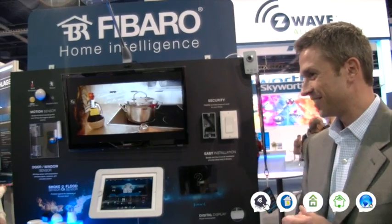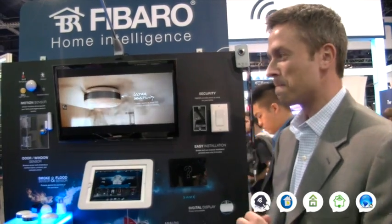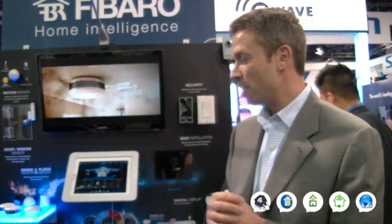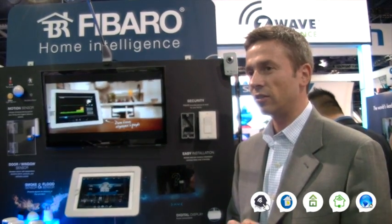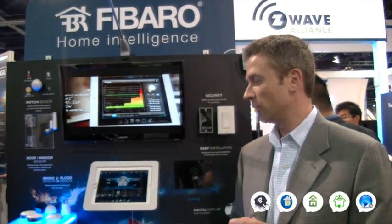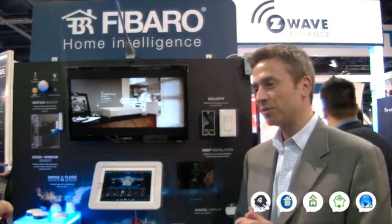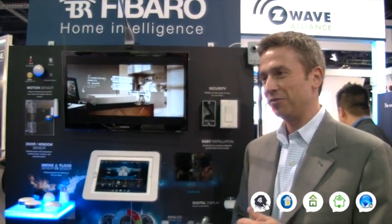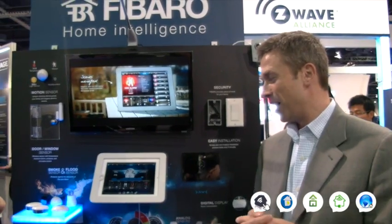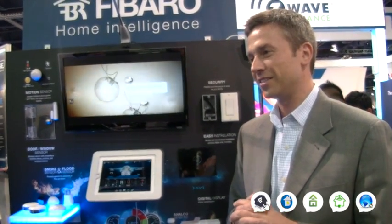As for what's next, for us it's obviously to come into the US and grow here. We've had a lot of amazing response regarding our unique sensors and devices — something that people aren't used to here — so it's going to be a very fast road for us, we hope. There are some definite new things coming for 2014 for FIBARO globally. Some of the stuff we can't talk about yet, but you can rest assured that the team over there is very innovative and always has a lot of things coming.